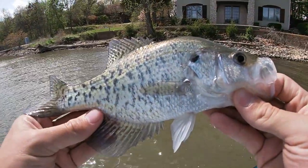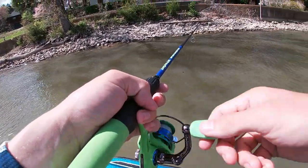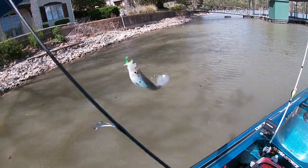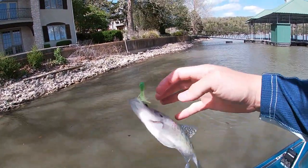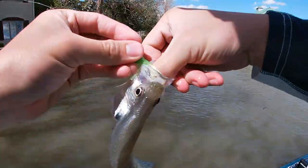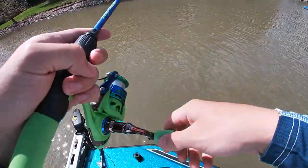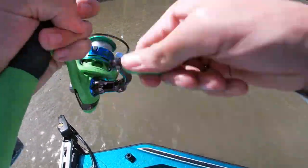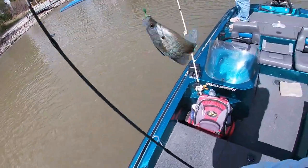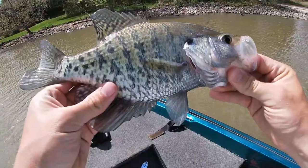We're going to keep this guy because he's big enough to keep. There's one — that's a little bit smaller, we're going to turn her back. Barely hooked on the outside of the mouth that time. Dark male — first cast on the other side of this dock, and that's probably a good 11 or 12 incher. We'll get a measurement on it: 11 inch crappie right there.